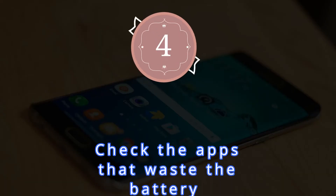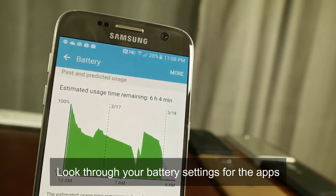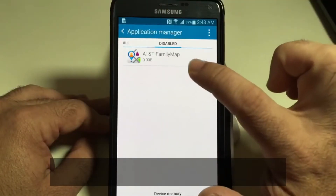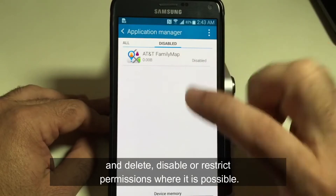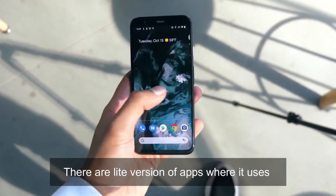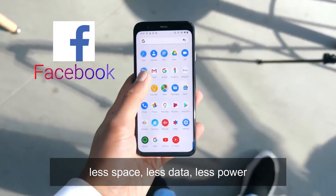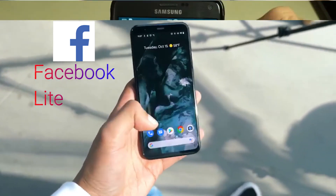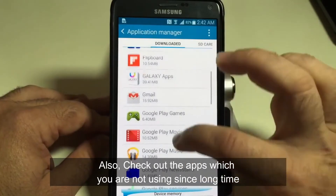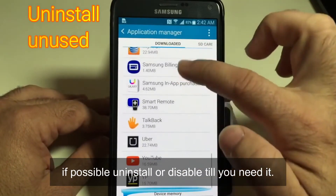Number 4: Check the apps that waste the battery. Look through your battery settings for apps that use a disproportionate amount of energy, and delete, disable, or restrict permissions where possible. There are light versions of apps that use less space, less data, and less power — for example, Facebook Lite. Also check for apps you haven't used in a long time; if possible, uninstall or disable them until you need them.